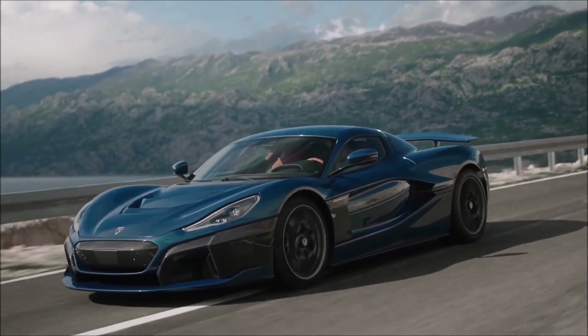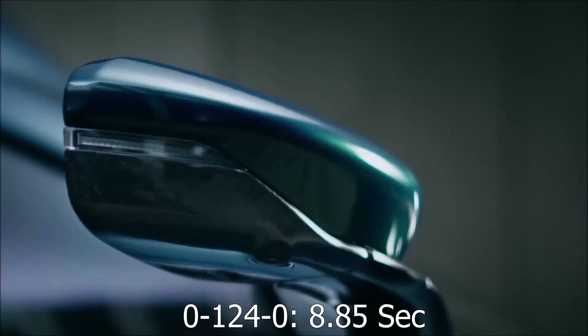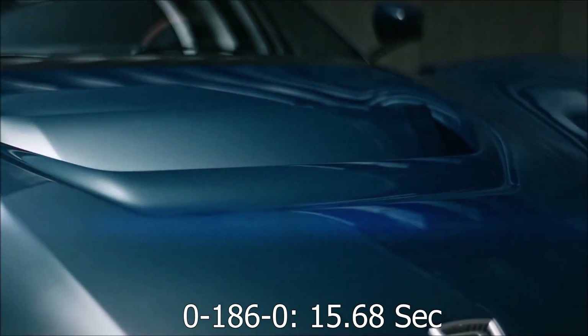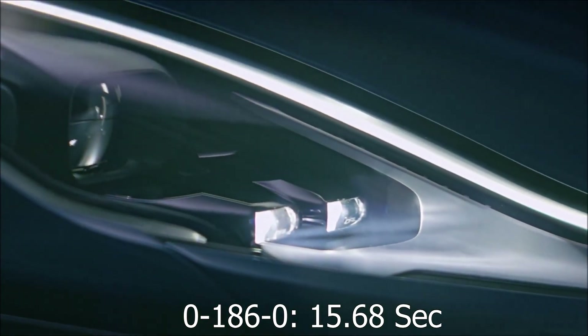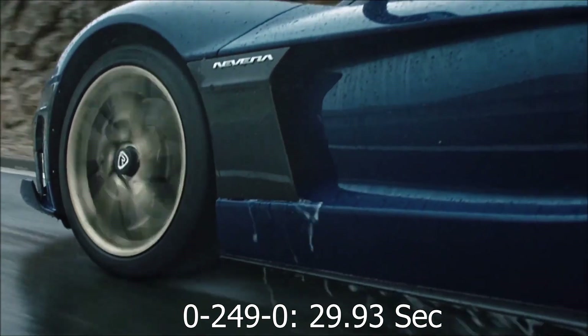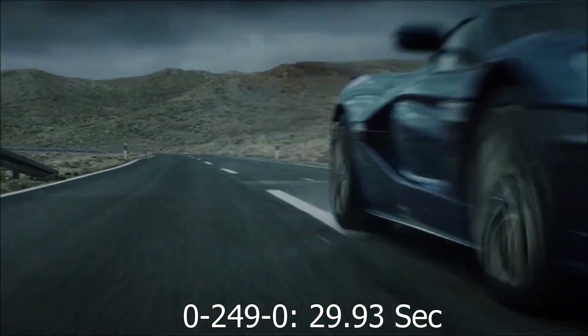Just imagine the g-forces in the car when these records were attempted. Additionally, it achieves remarkable acceleration and braking runs: 0 to 124 mph and back to 0 in 8.85 seconds, 0 to 186 mph and back to 0 in 15.68 seconds, and 0 to 249 mph and back to 0 in an astonishing 29.93 seconds.